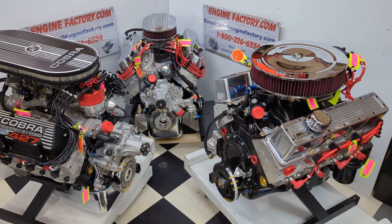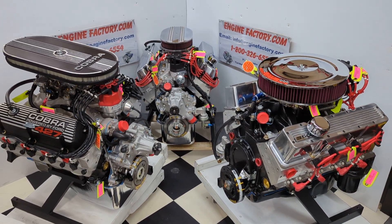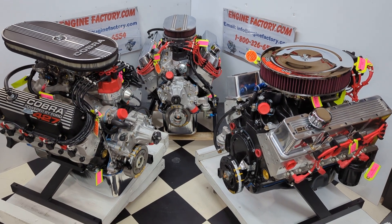All these engines are fully tested, dialed in, timing set, carburetors adjusted, and ready to go.